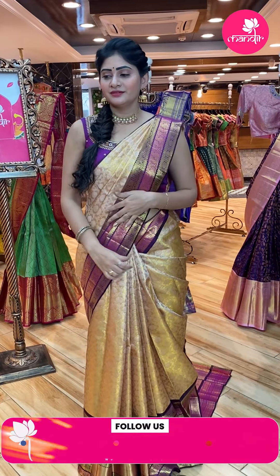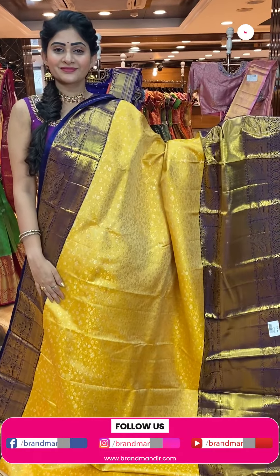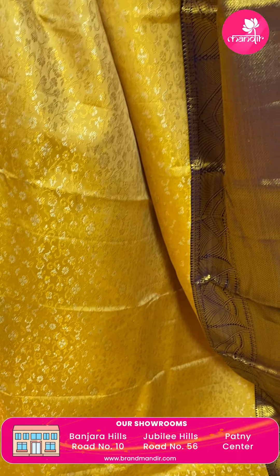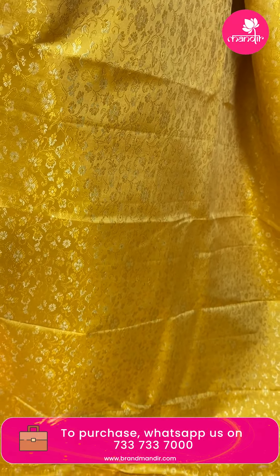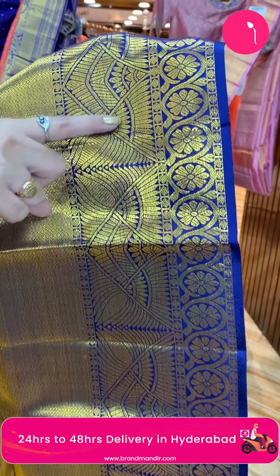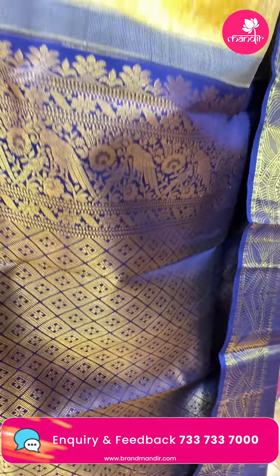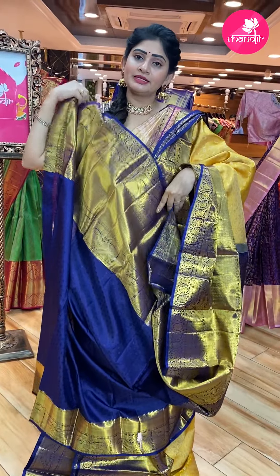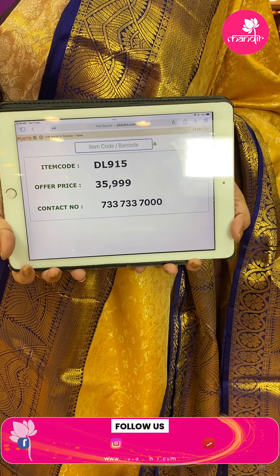Next saree — cream and navy blue color Kanchi pattu saree. Gold and silver zari with florals and weave design. Small florals and leaves throughout the body. Broad contrast border in navy blue color with diamonds and florals in different patterns. Diamond brocade pallu with florals. Contrast blouse in navy blue color with self-design and border. Item code DL915, offer price Rs. 35,999.